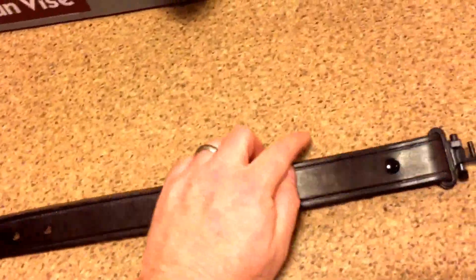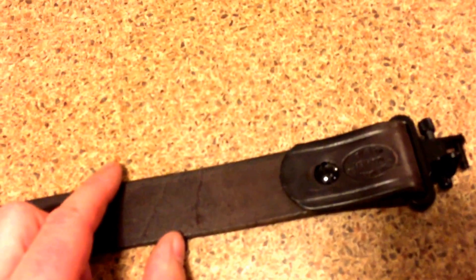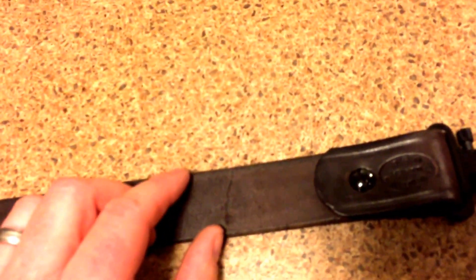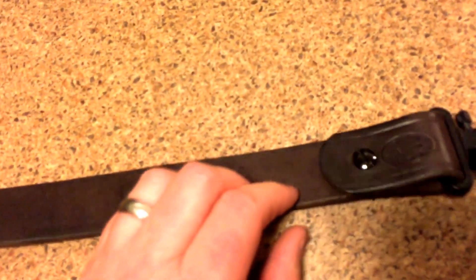Because the sling is one-and-a-quarter inches wide, standard one-inch swivels aren't going to work, though most shops will have one-and-a-quarter — you just have to look for them, or order online. The hardware Andy supplies is great — it's not plastic, everything is metal and screws together. The sling screws together metal-on-metal right here; just a flathead screwdriver puts it together and it works quite nicely.